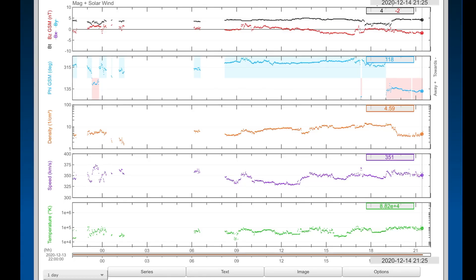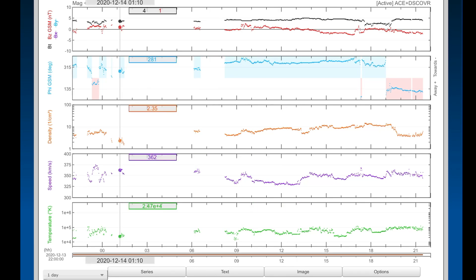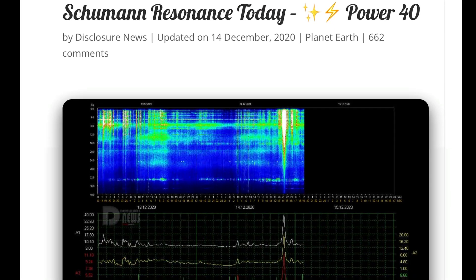Not in an Earth-facing direction, but it is on the incoming limb. Stay tuned. Looking here at the real-time solar wind, we are steady at about 351 kilometers per second. A little bit of missing data overnight as we are coming down in the solar wind speed.